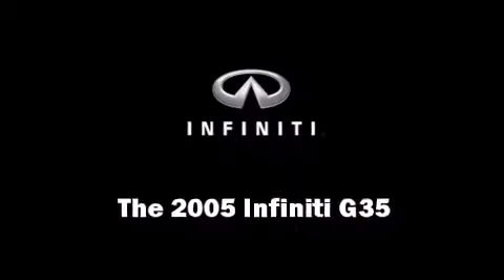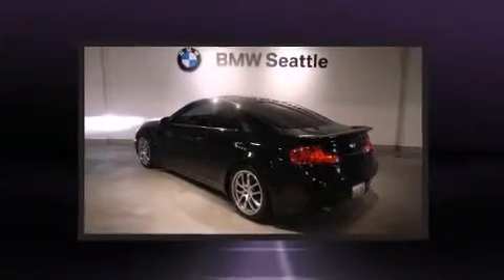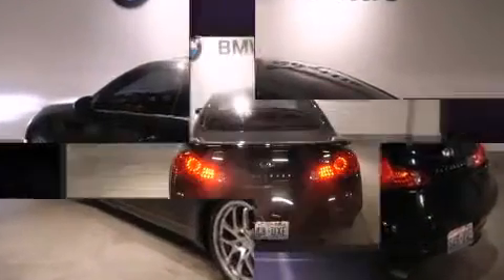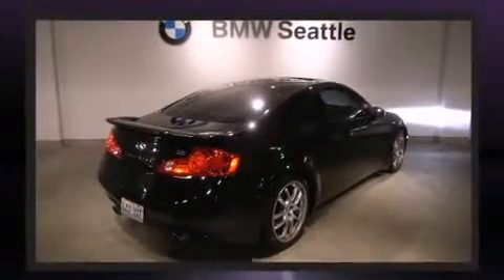The 2005 Infiniti G35. This two-door, four-passenger coupe just recently passed the 50,000 mile mark. It features an automatic transmission, rear-wheel drive, and a 3.5-liter six-cylinder engine.